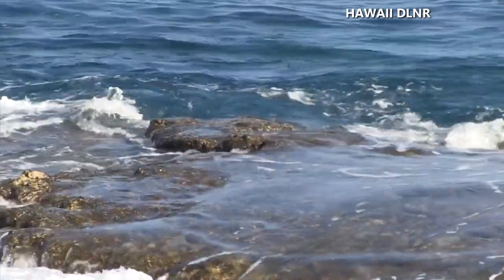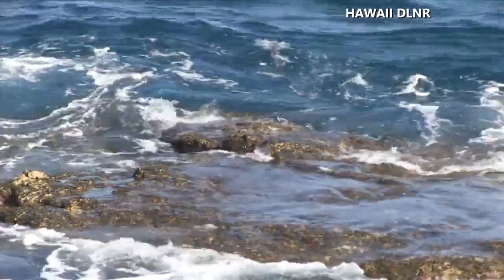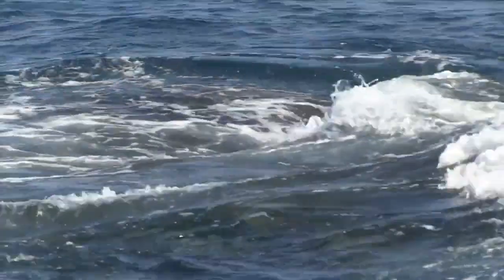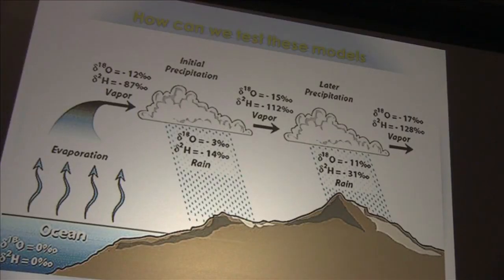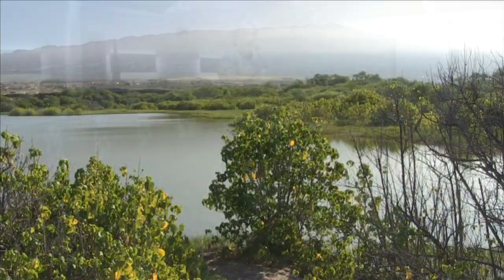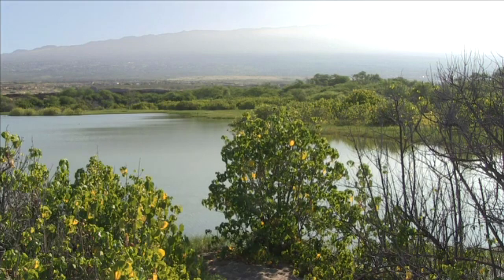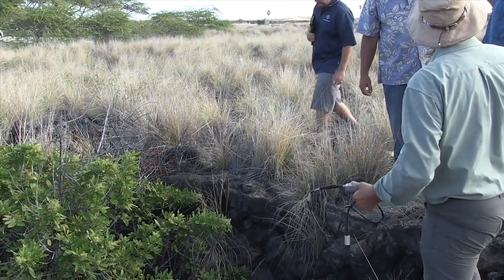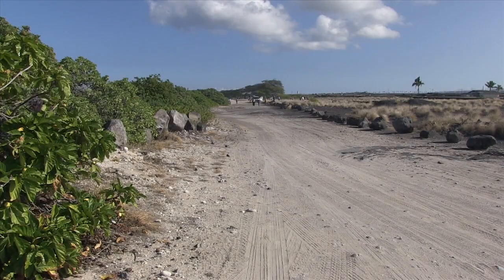This week on O'ahu, the State Commission on Water Resource Management meets on the possible designation for a water management area in Kona. The Water Commission will receive a briefing and presentations by Hawaii County Department of Water Supply and County Planning Department on the Keahau Aquifer System Area application. The briefing is part of the Commission's preliminary scientific investigation, part of its duty to analyze a national park petition to designate a groundwater water management area for Kona.